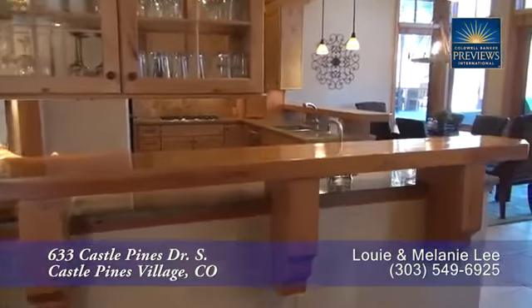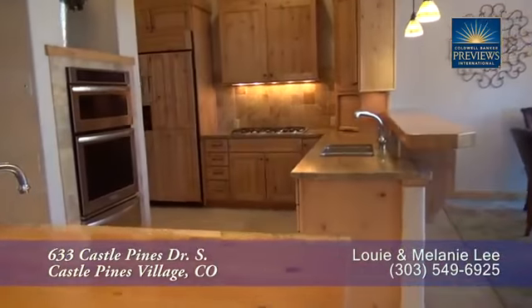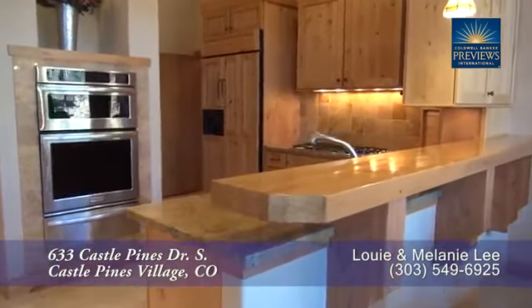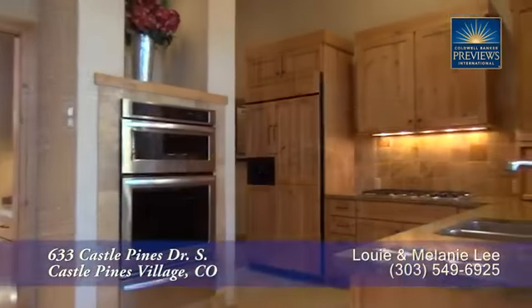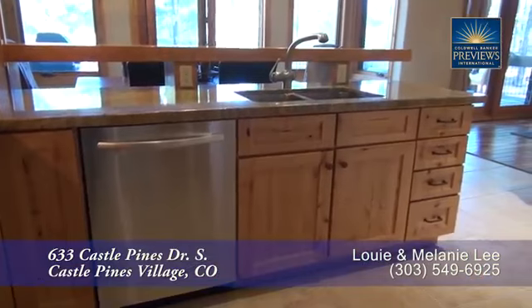As you continue past the living room, you come to the gourmet chef's kitchen. As you can see, there's lots of storage in the knotty alder cabinets as well as in the pantry. And it comes with a full set of high-end appliances, including two separate dishwashers.